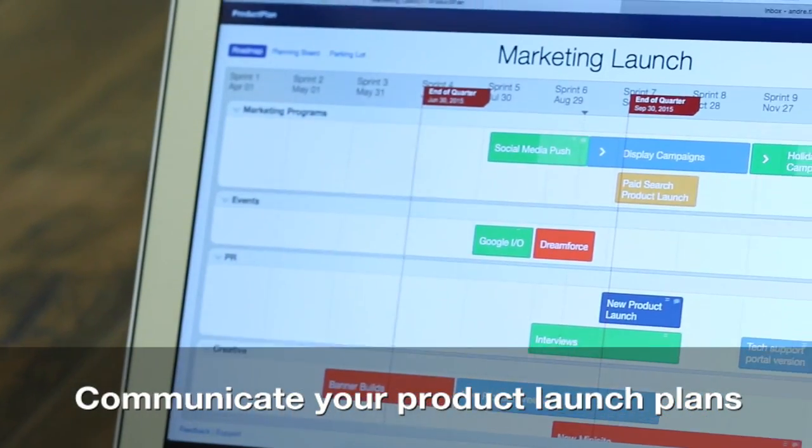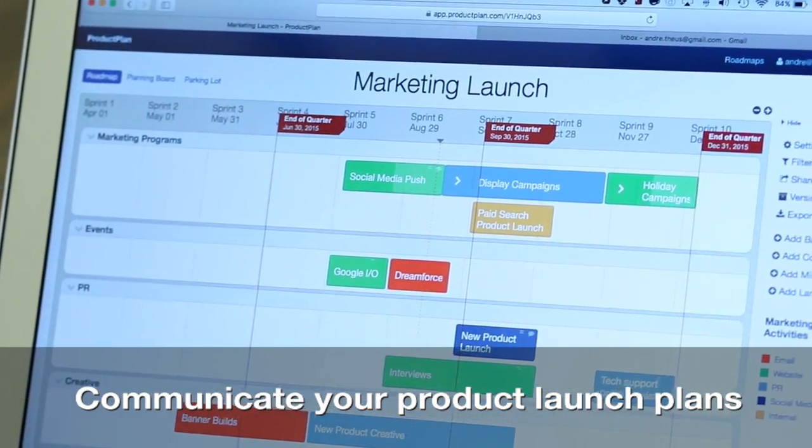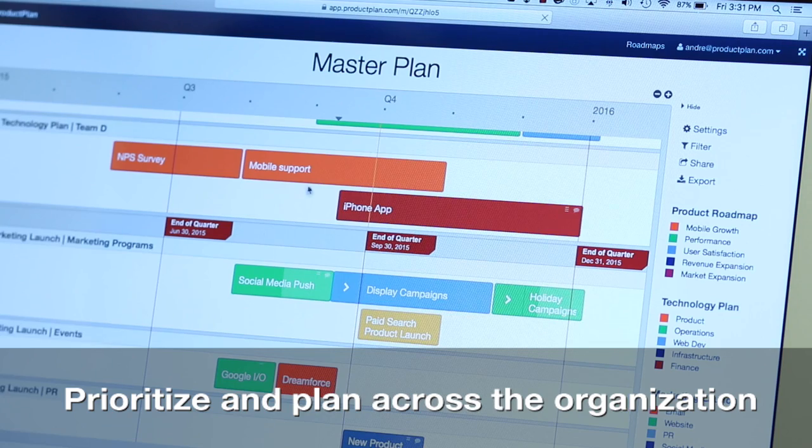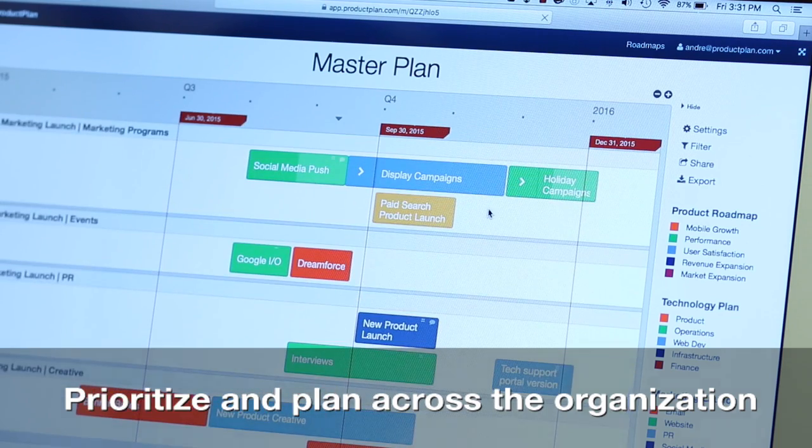We use ProductPlan for our editorial calendars as well as our marketing product launch plans. ProductPlan is simple and intuitive. The visual aspect of ProductPlan is most important to me because it helps really simply communicate what resources are where at any given point.